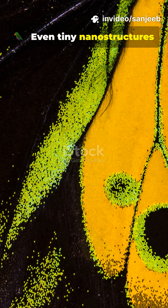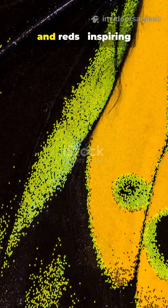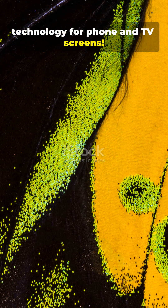Even tiny nanostructures on beetles and butterflies bend light into shimmering greens, blues and reds, inspiring technology for phone and TV screens.